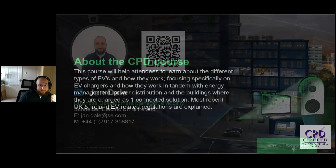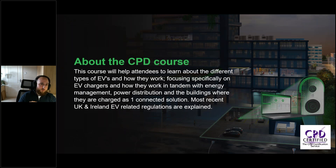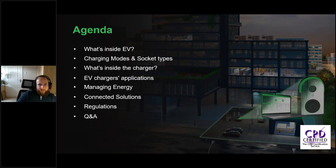About this CPD course today: we're trying to help you learn about different types of EVs and how they actually work, focusing specifically on the chargers themselves and how they work in tandem with energy management, power distributions, and the buildings where they are charged as a connected solution. We'll also go through some UK specific regulations. The agenda covers what's inside an EV, different charging modes and socket types, what's inside the charger itself, the different applications for different types of EV chargers, how we manage the energy flow to the chargers, connected solutions, regulations, and then Q&A at the end.